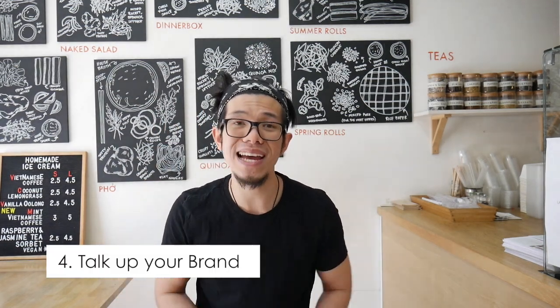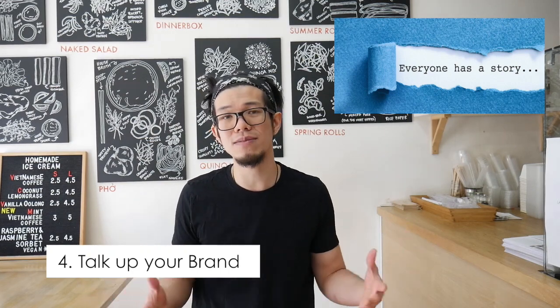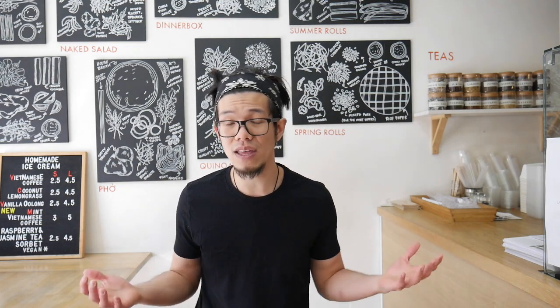Number four is to talk up your brand. Share your story — tell your customers why you started this business, how and when you started it. Share your knowledge and educate your customers about your products, how proud you are of making something people will buy, and how it's brought people joy before. Build that communication and your brand essentially.